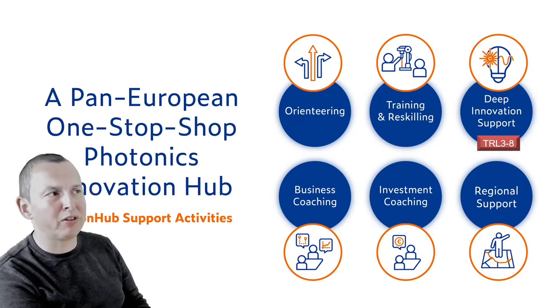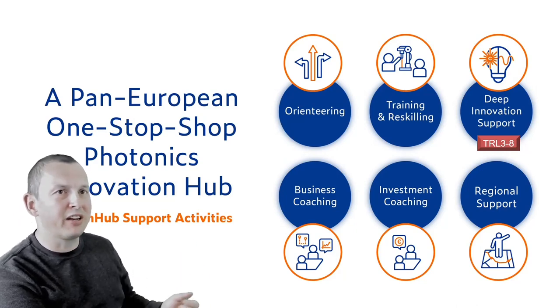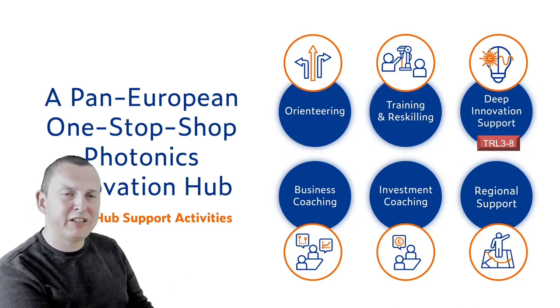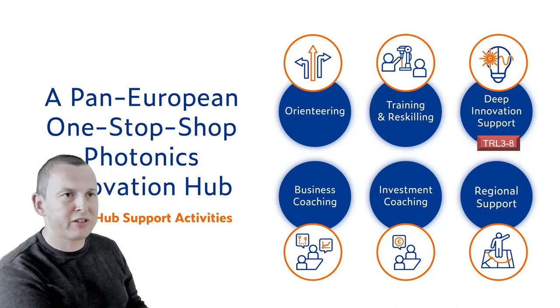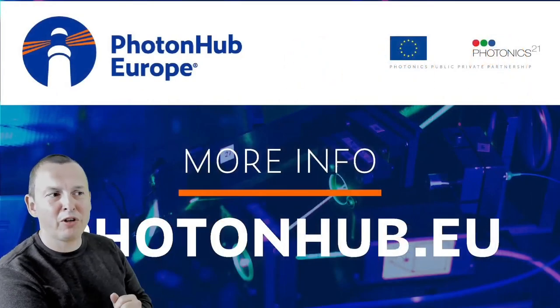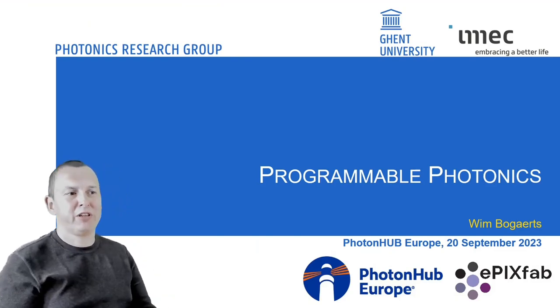A big part of this effort is training and reskilling, and this course fits into that field — trying to bring new concepts of photonics to a broader audience. With that said, enough about PhotonHub Europe. Let's dive into the topic of today: programmable photonics.